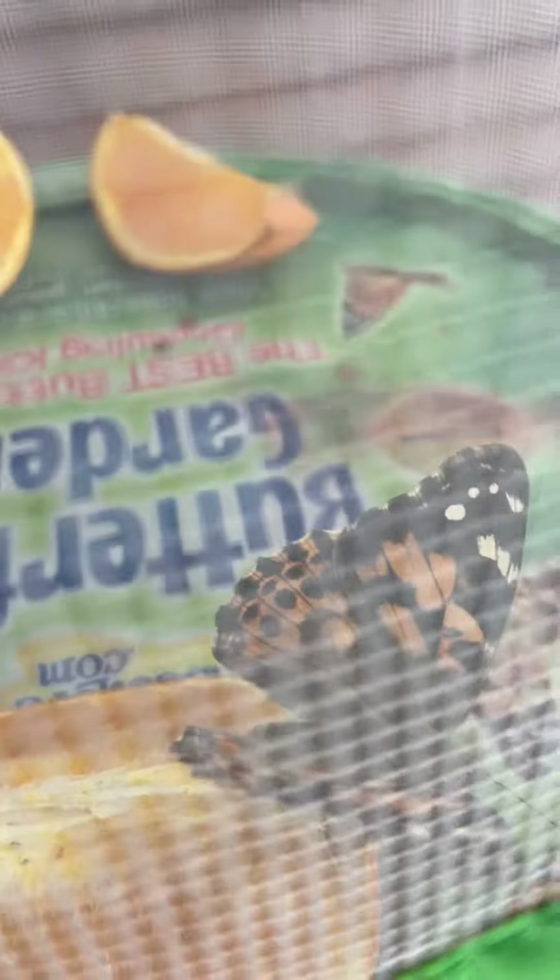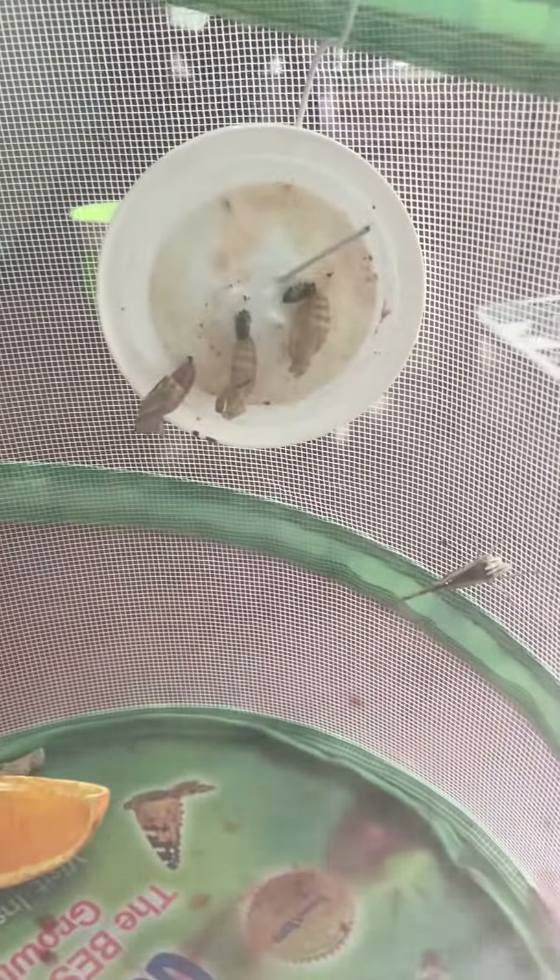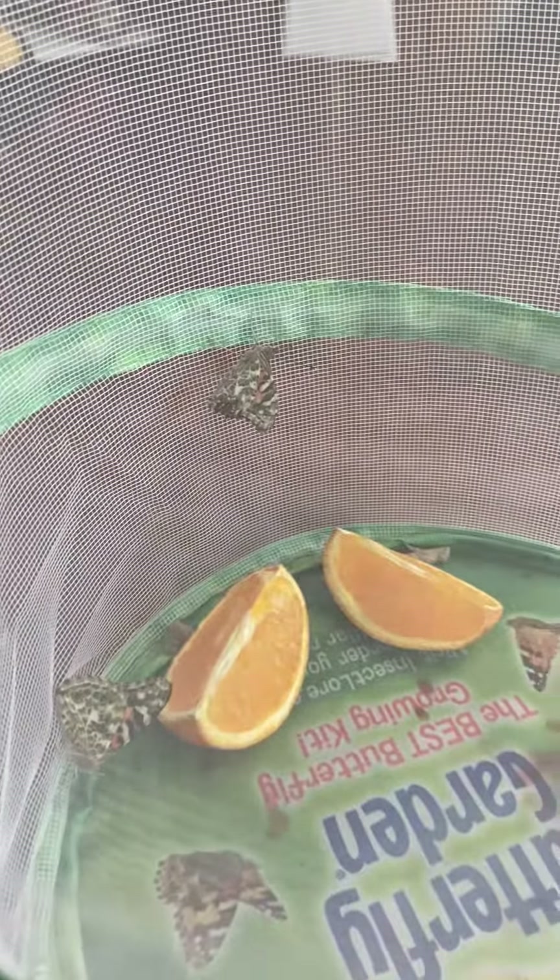Here's one right here — you can see it's kind of flapping its wings. There's one over here, it's moving around a little bit. Remember, we have five butterflies now, which is very exciting.